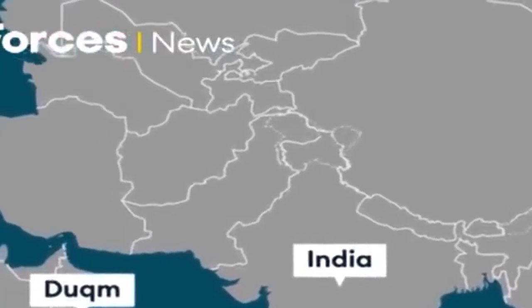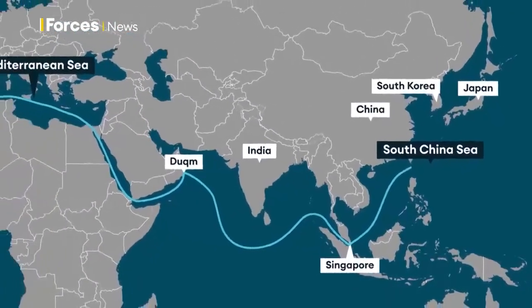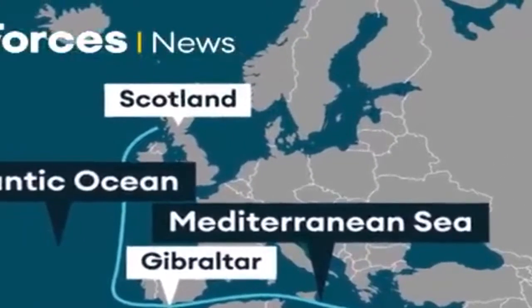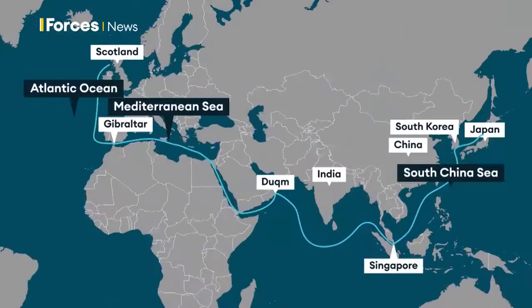When HMS Albion conducted a freedom of navigation exercise there in 2018, China accused the UK of entering its waters without permission. There are disputed waters everywhere. We'll be ready for anything. If one thing in my naval career, it's that the plan that you sail with is rarely the plan you undertake. So we'll be ready for anything. It's one of the things that we'll embed in the young sailors in their training, and we're looking forward to it. It should be a fantastic opportunity.